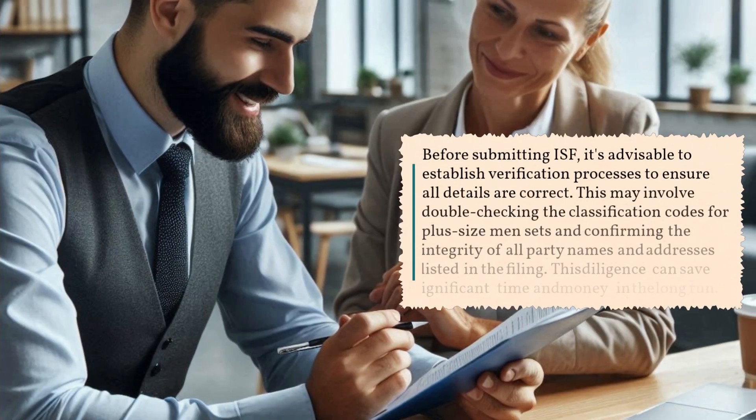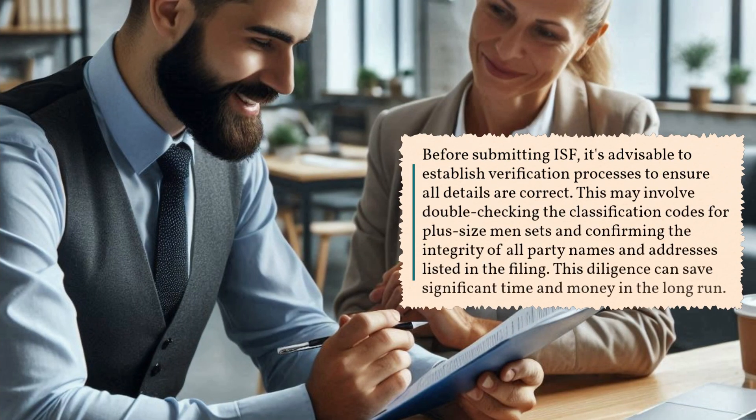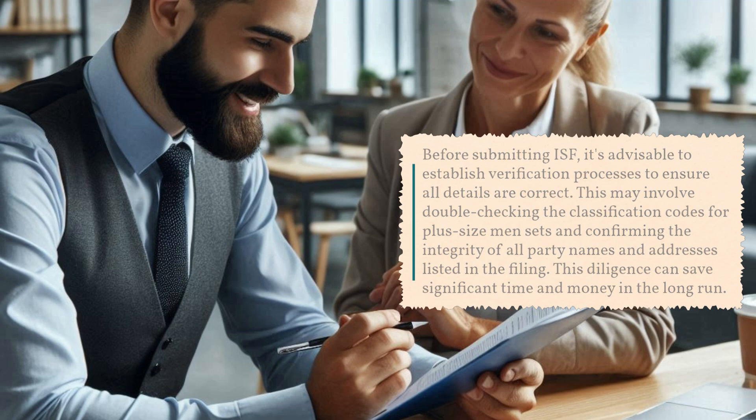Before submitting ISF, it's advisable to establish verification processes to ensure all details are correct. This may involve double-checking the classification codes for plus-size men's sets and confirming the integrity of all party names and addresses listed in the filing. This diligence can save significant time and money in the long run.